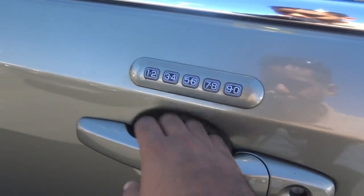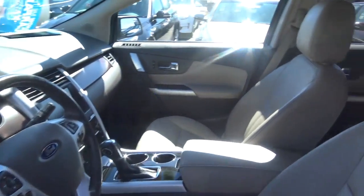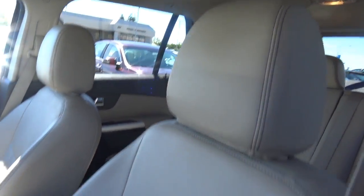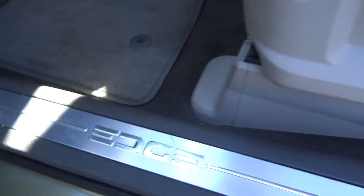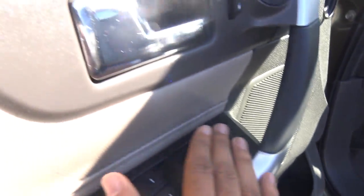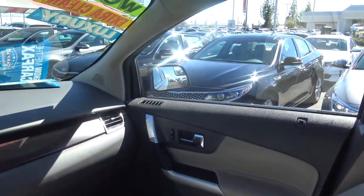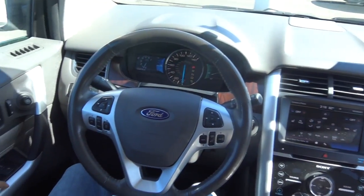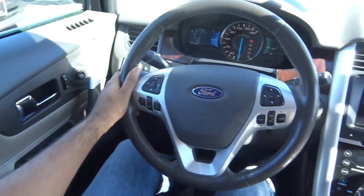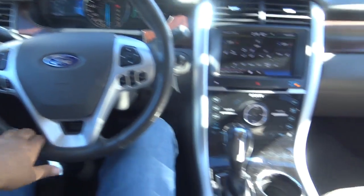It also comes with a keyless entry pad, full tan leather interior, powered driver seat with power recline, power lumbar, power windows, door locks, mirrors, and chrome interior door handles. You'll also find plenty of interior amenities inside the Edge, like a full leather-wrapped steering wheel with steering wheel mounted I/O controls and Bluetooth phone controls.